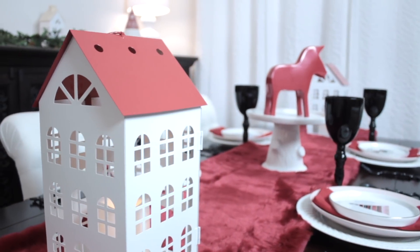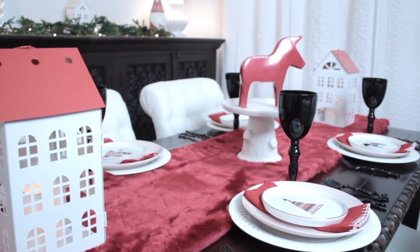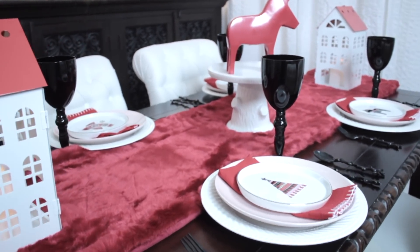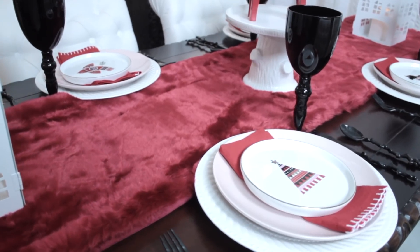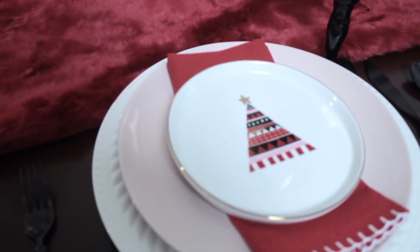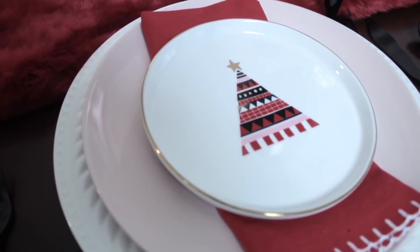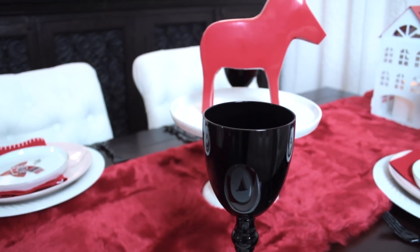Moving on to the dining table, you can see these awesome appetizer plates with different designs — they are playful but still true to the clean simplicity style. Underneath, the pink dinner plates keep the flow of my color palette going, and simply adding this dala horse as my centerpiece was just the perfect touch.